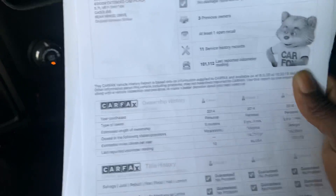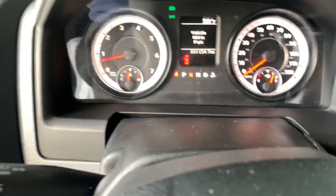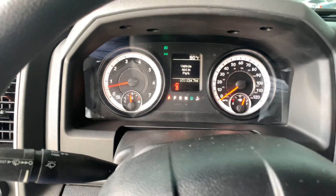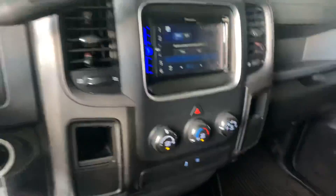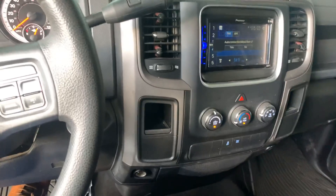Clean Carfax, 101,134 miles, no backup camera. I drove this truck — she is powerful. All the gears shift smooth and the engine is powerful. This is the Express trim level, so it's going to be basic — not a lot of bells and whistles.